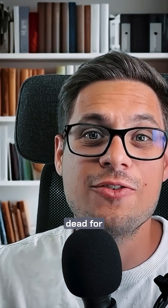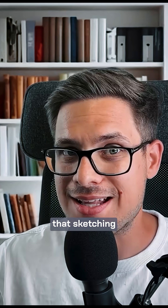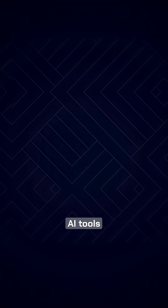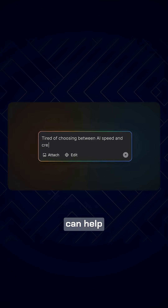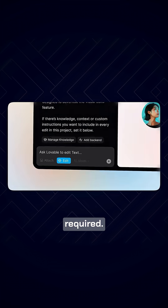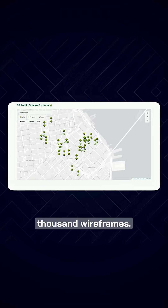Wireframes are dead for non-technical founders starting an MVP. You'd think that sketching is the fastest way to share your vision, yet it is not. AI tools like Lovable can help you build a clickable prototype in hours — no coding skills required. A working prototype says more than a thousand wireframes.